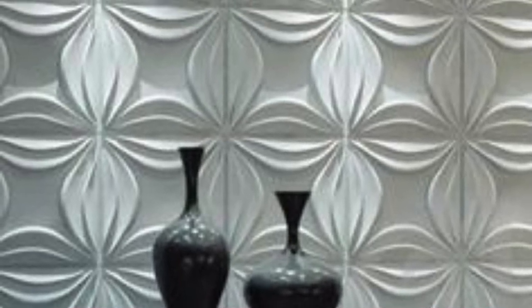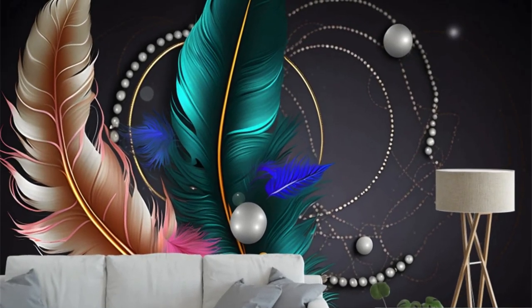Floating Islands: whimsical islands floating in the sky with waterfalls and lush greenery. Digital Circuitry: a futuristic wallpaper featuring 3D circuit board patterns.